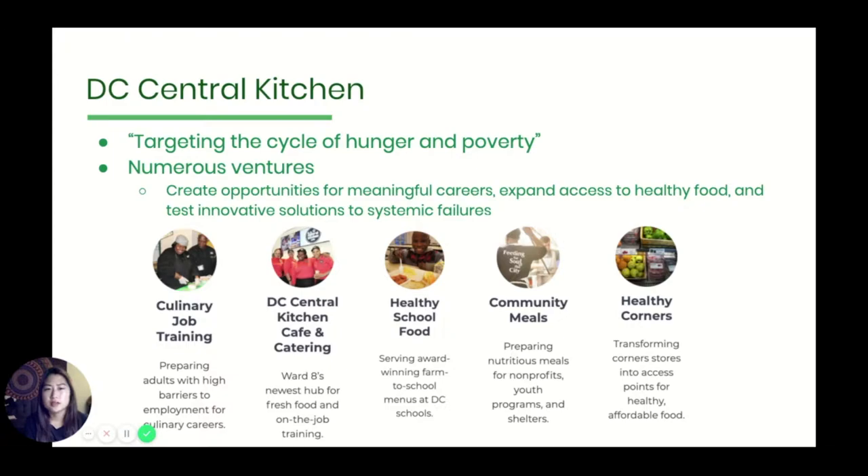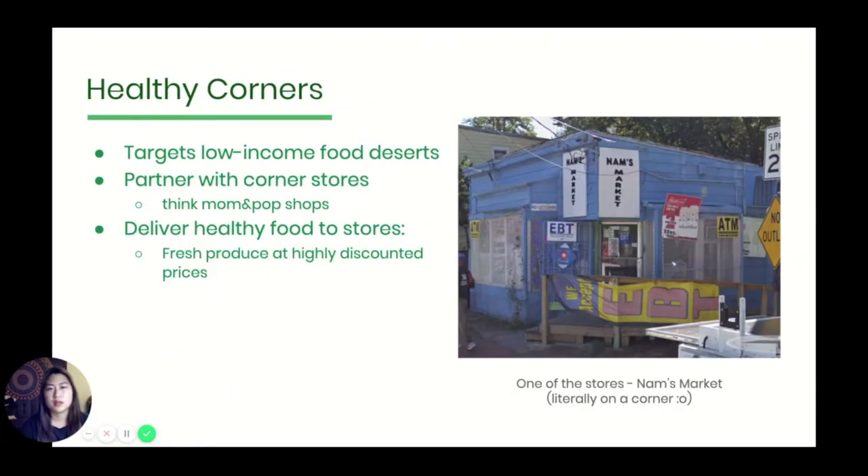So what is DC Central Kitchen? They're a nonprofit based in Washington DC, and they do really incredible work centered in targeting the cycle of hunger and poverty. Some of their most well-known ventures would be their culinary training program or their soup kitchen. But one initiative in particular is aimed at making healthy food more accessible and affordable. In DC there are large pockets of what are known as low-income food deserts, where traditional supermarkets are extremely rare. Due to this, many residents get their shopping done at local corner stores, where it's often hard to find healthy food, specifically fresh produce.